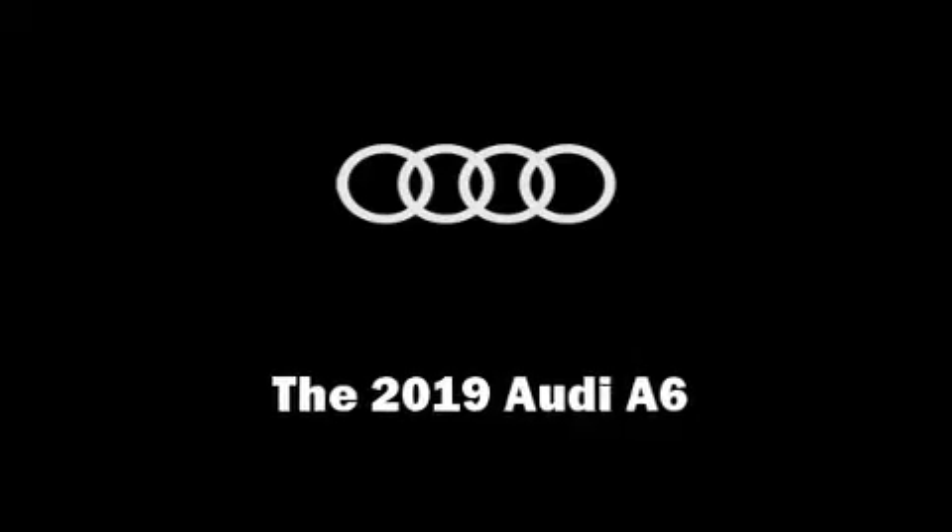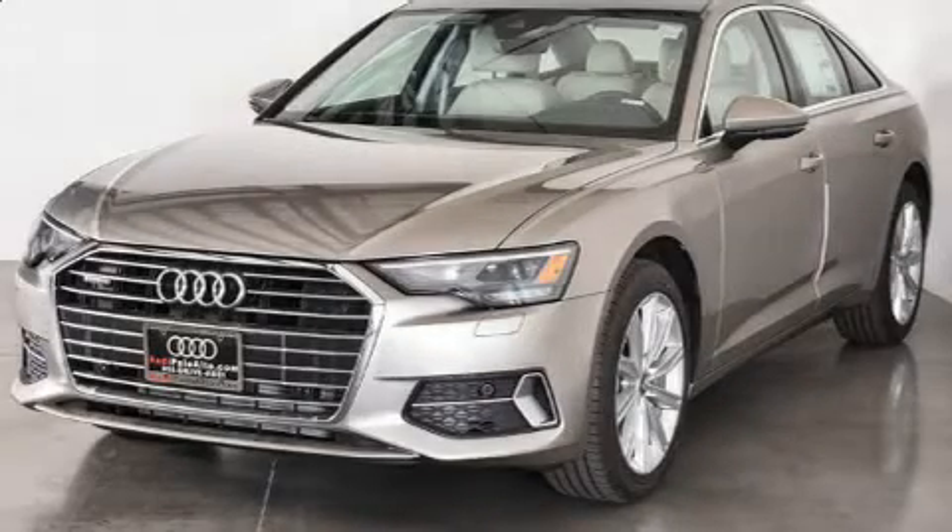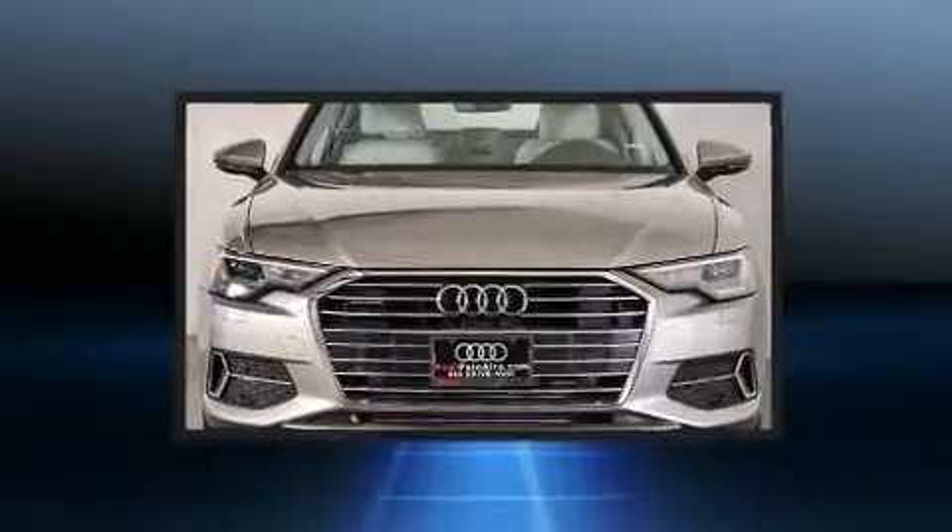Get excited about the 2019 Audi A6. This four-door, five-passenger sedan leads among competitors in its segment.